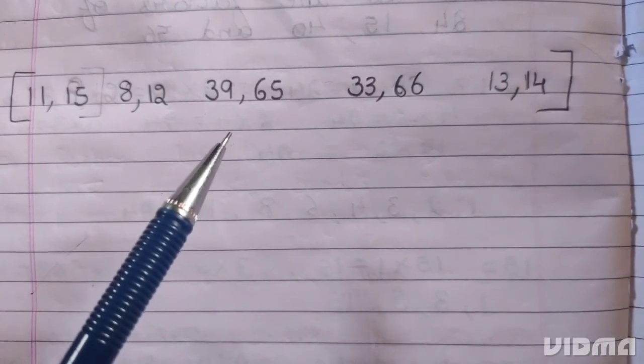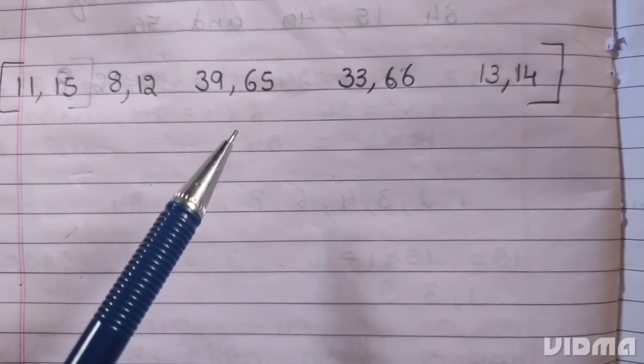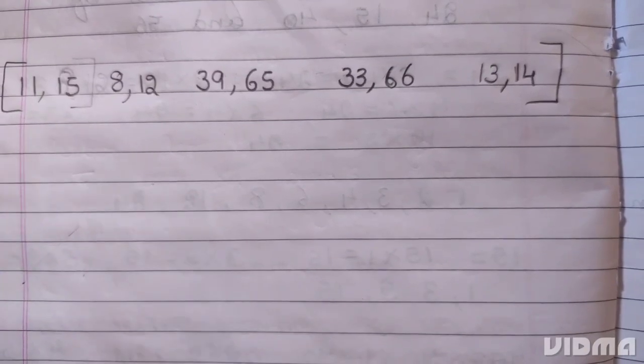Hi friends, I am Yipta. If you like this video, please like and subscribe. Let's start. Find by inspection the HCF of pairs of numbers: 11 and 15.